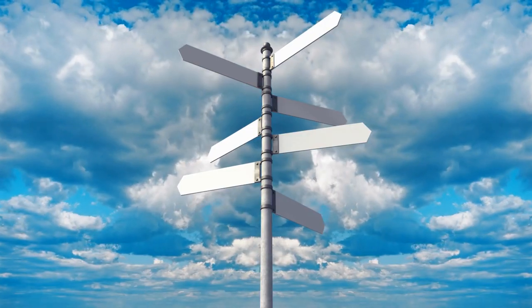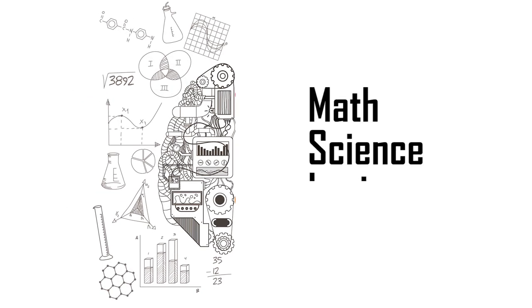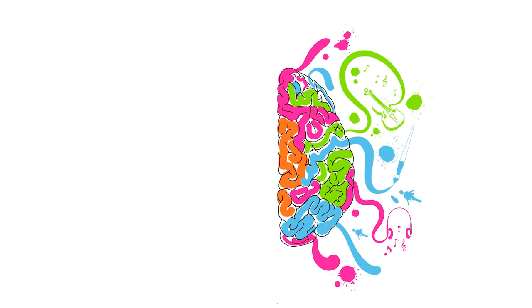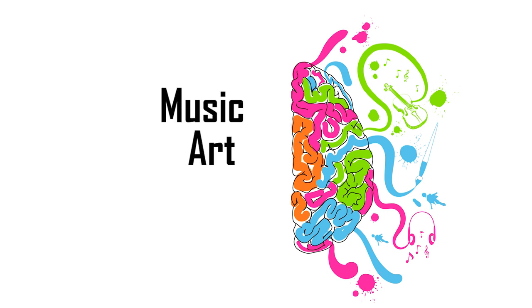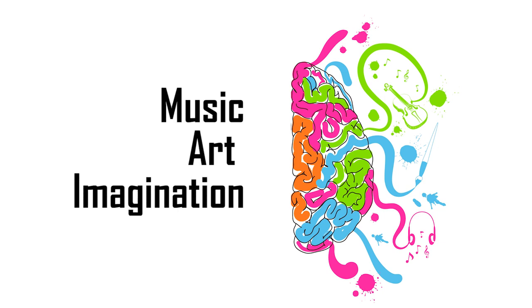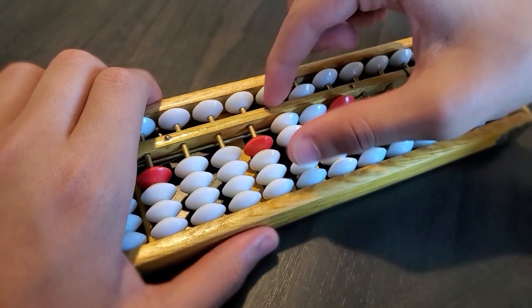It doesn't matter which way you look at it — math is a left-brain activity. Anything that deals with math, science, and logic is a left hemisphere task. The right hemisphere deals with things such as music, art, and imagination. The only way to get the brain to use the right hemisphere to make math easier and faster is to use pictures.